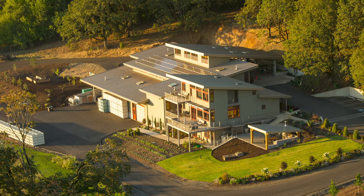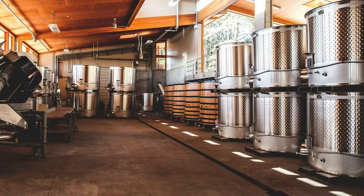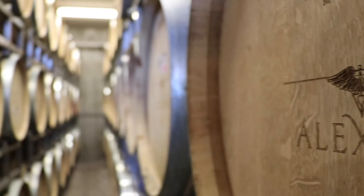In the winery, it's a three-level gravity flow winery with really gentle processing. It's cluster sorted, berry sorted, fermented in small two and three ton open top fermenters, then put down to French oak — most of it neutral — for about 10 to 12 months.